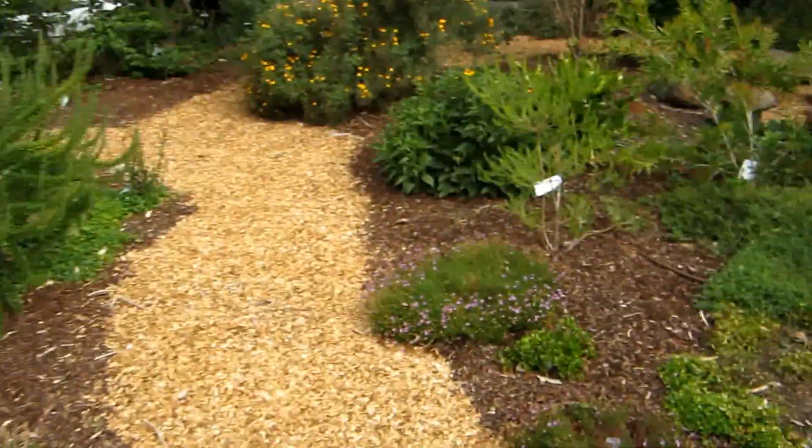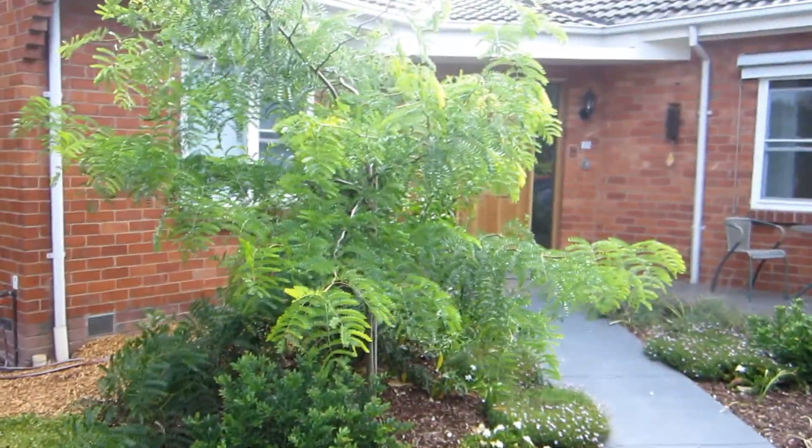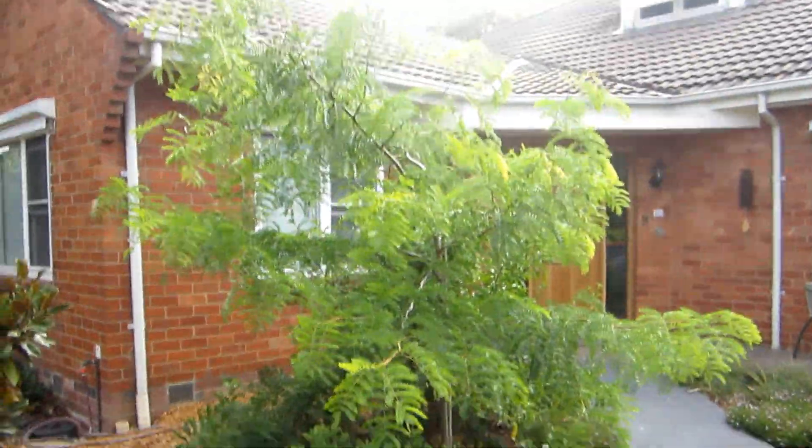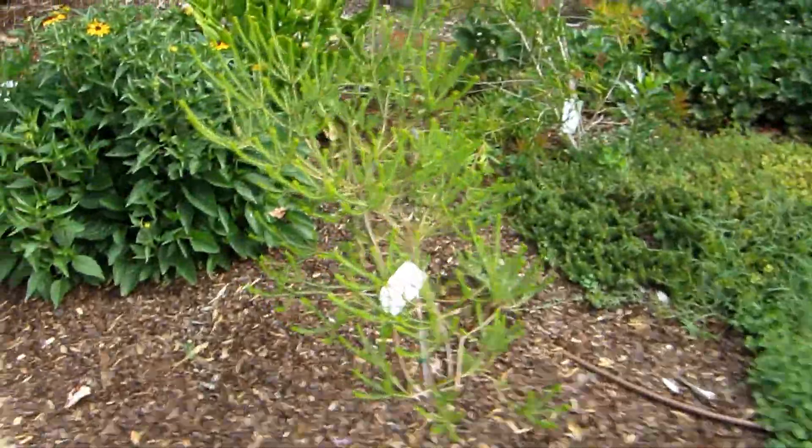Here's the front yard at Eaglemont — a fresh layer of mulch with the understory coming up beautifully. A honey locust shade tree is shooting up, and there are grevilleas and all sorts of plants in the mix, both edible and ornamental.